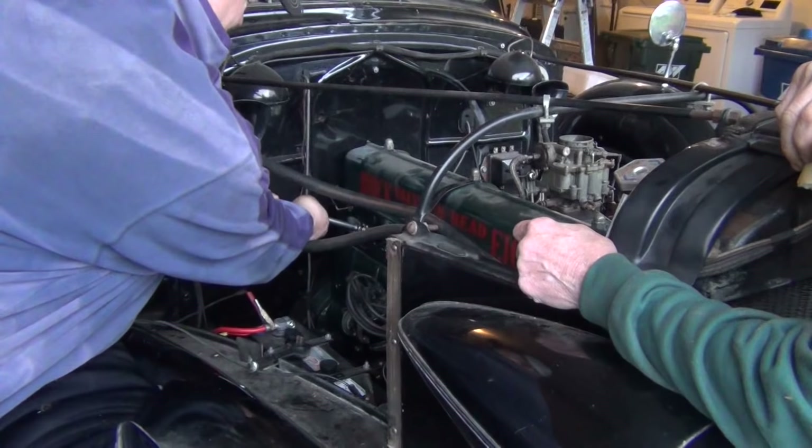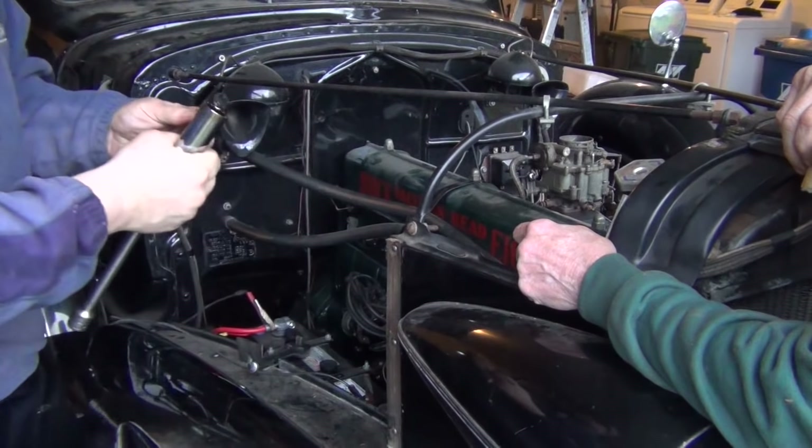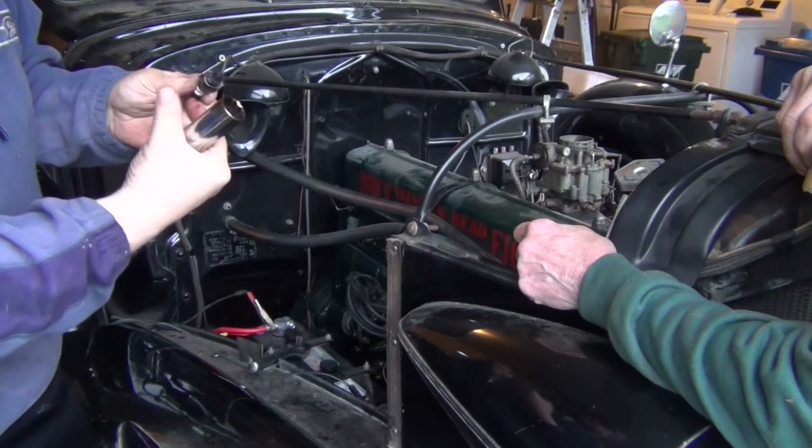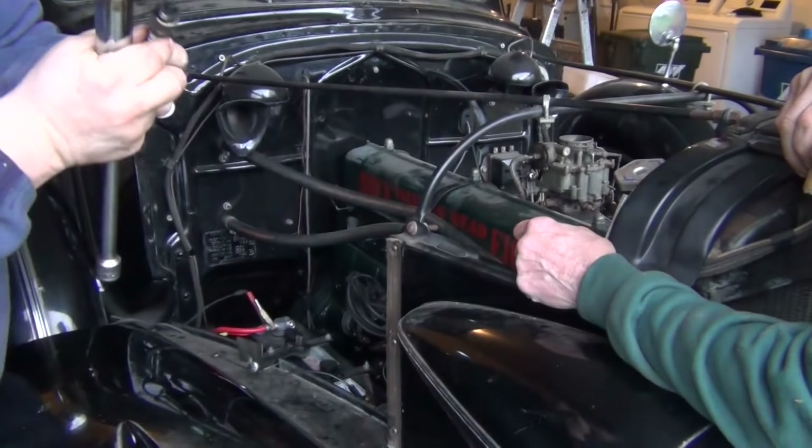If you take a look at the spark plugs, I'm really curious to see if it's going to run. These have definitely been fired.